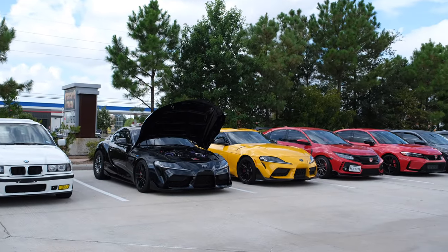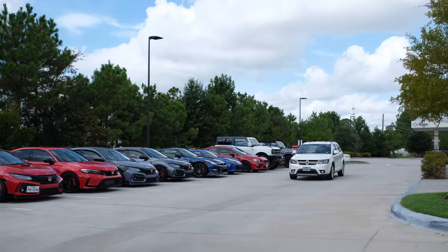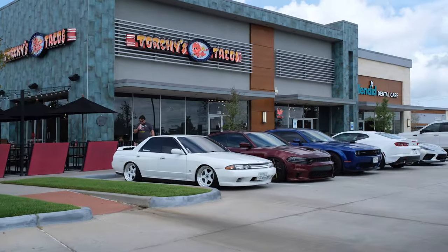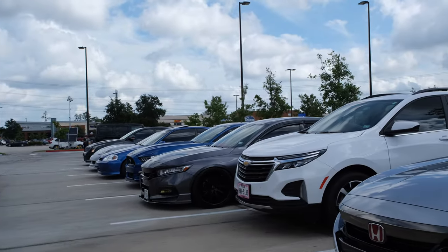Just got here to the car meet right now. Let's see, got a GTR over there. Everybody go check the car meet out right now. Look at that — Torchy's Tacos. Got some more cars here.